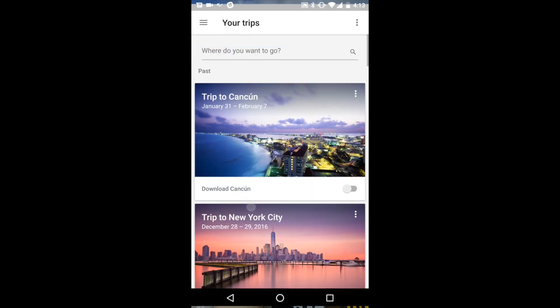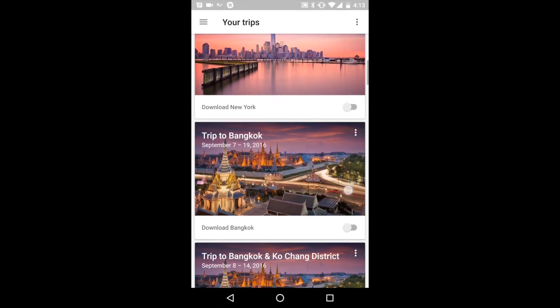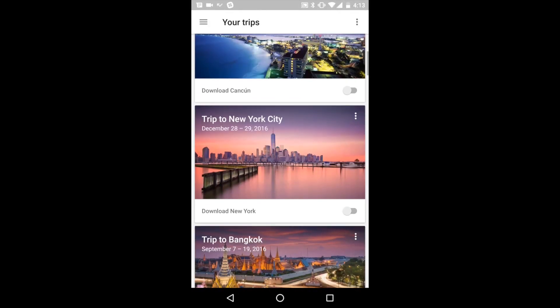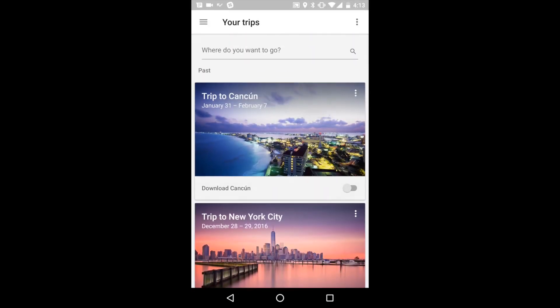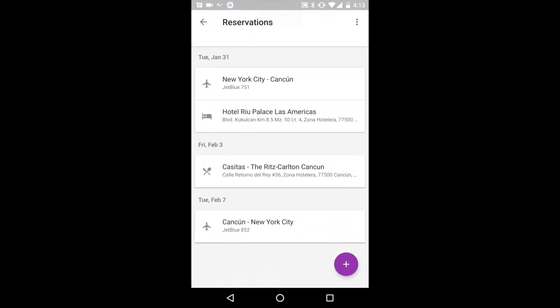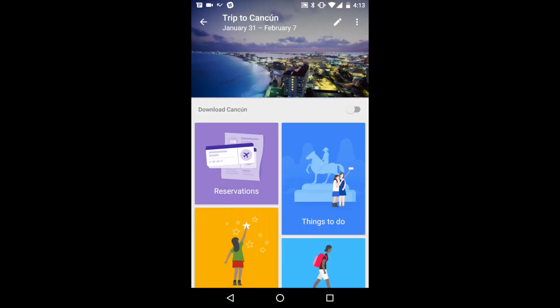To use it, simply open the app and sign in with your Google account. Google Trips will then look through all of your emails and automatically pull any trips you have planned for the future or trips you've taken in the past into the app. All of your reservations, including flight reservations, hotel reservations, dinner reservations, and even transportation arrangements, will automatically get pulled into the app so you can view your entire itinerary from a single place.